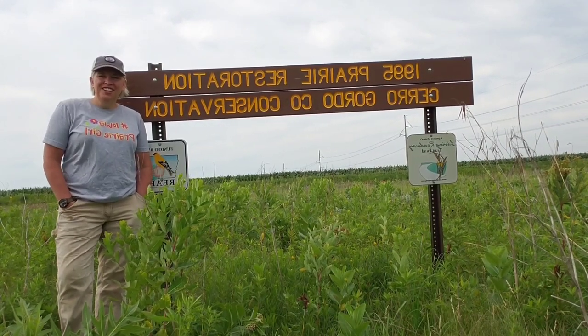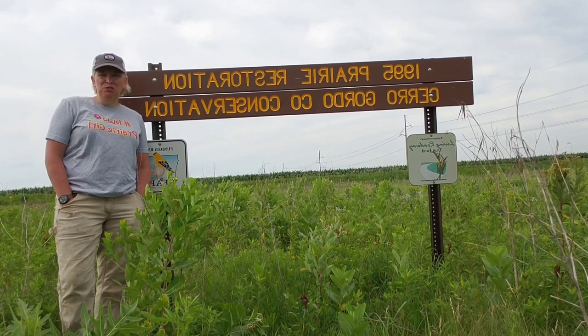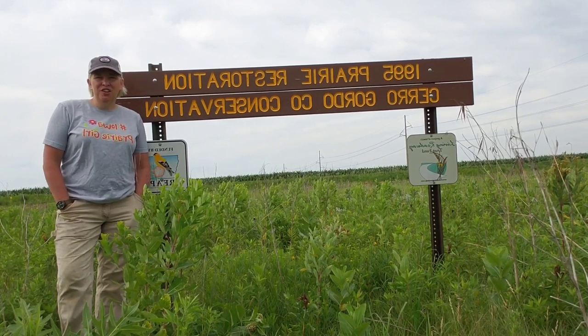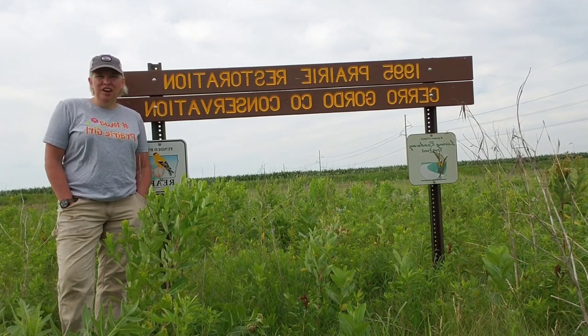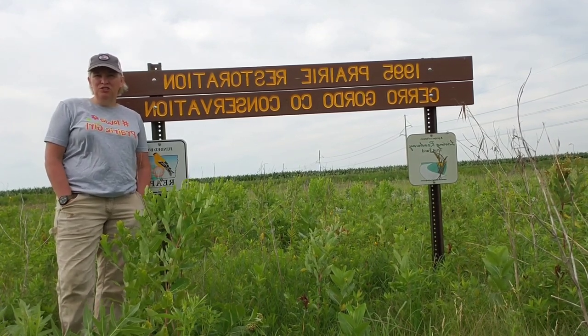Hey, it's Iowa Prairie Girl here. Today I am coming to you from a restored prairie in Sarasota County. I am on the corner of B20 and Kildare Avenue, also known as 330th Street.